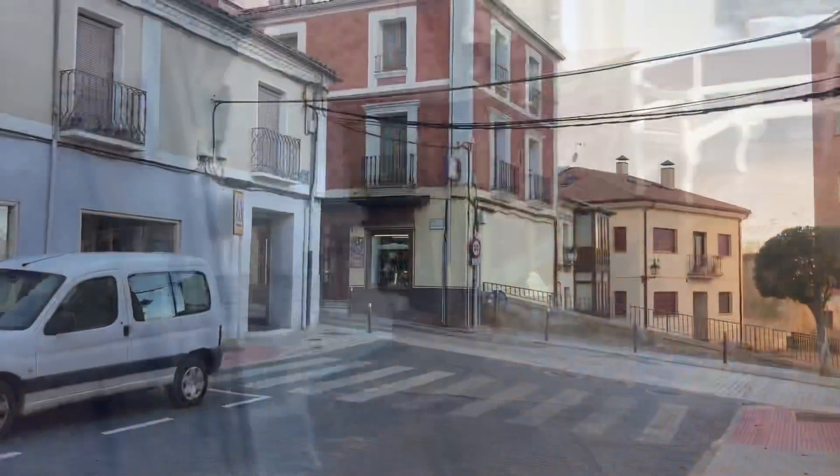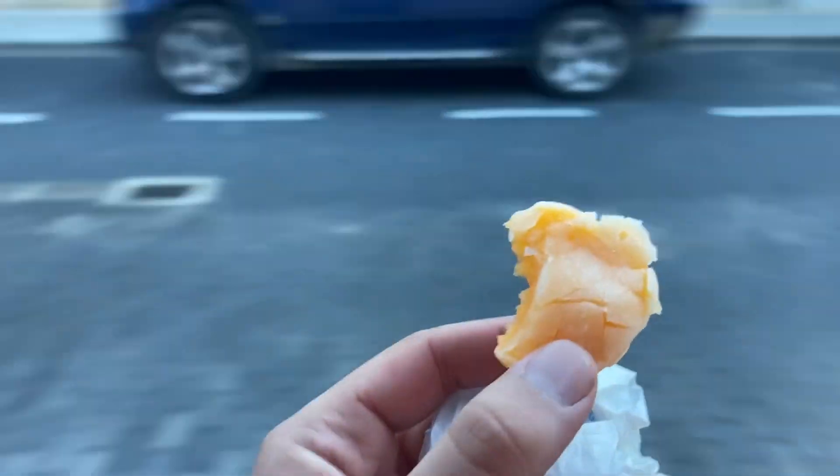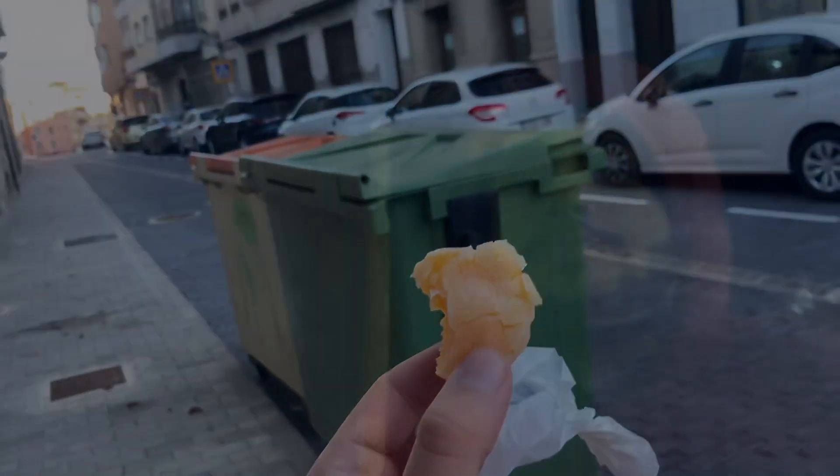All right, I just got something called yemas — which I wasn't going to film because it's just whatever, but this stuff slaps. It's like candied egg yolk — it's really good. All right, I just came from a restaurant where I stayed for one and a half hours because it was warm.